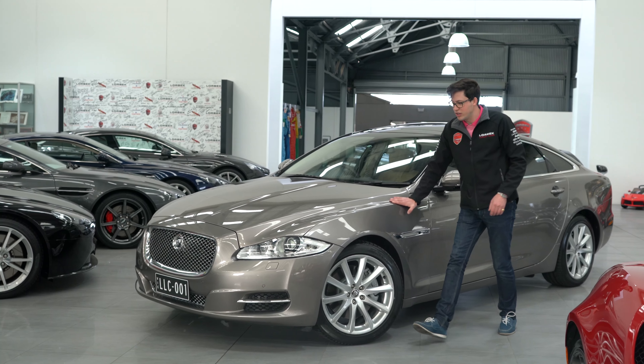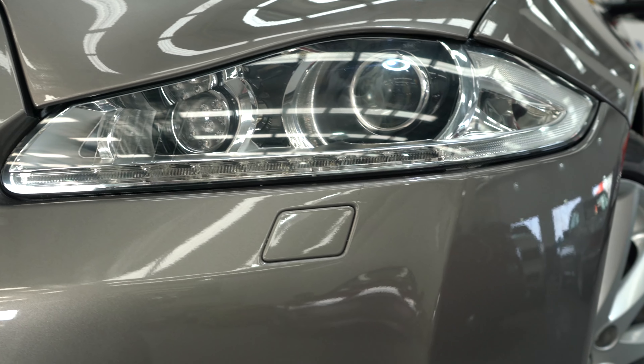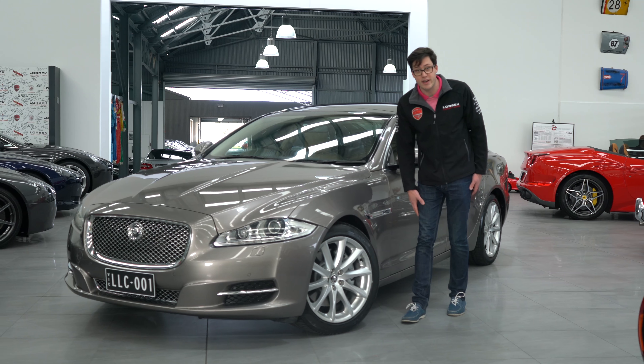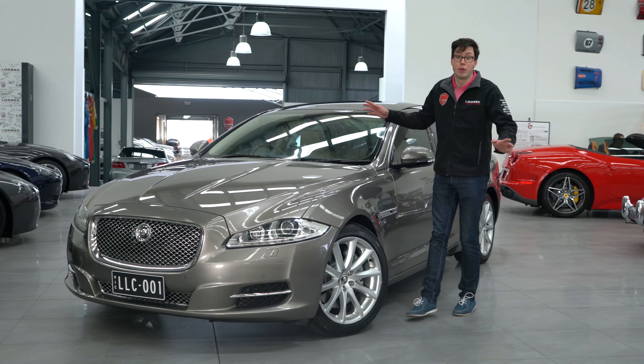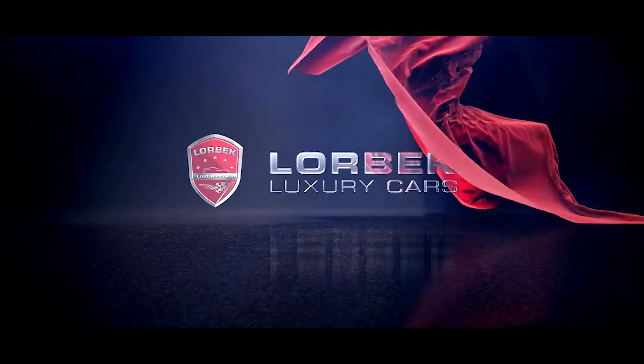And to think that this car was nearly $200,000 when new. Today, you can have it with full history and just serviced for only $49,990. It blows my mind that these cars are this cheap. And at that price, I don't think it will last very long, so don't muck around.